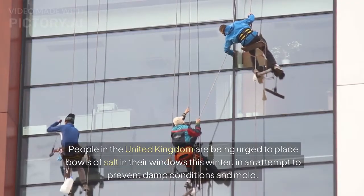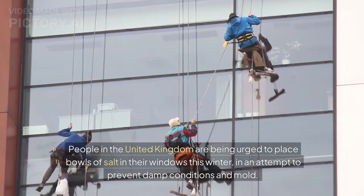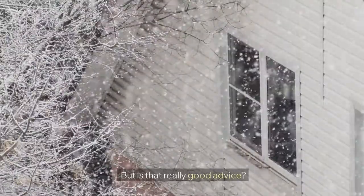People in the United Kingdom are being urged to place bowls of salt in their windows this winter, in an attempt to prevent damp conditions and mold. But is that really good advice?